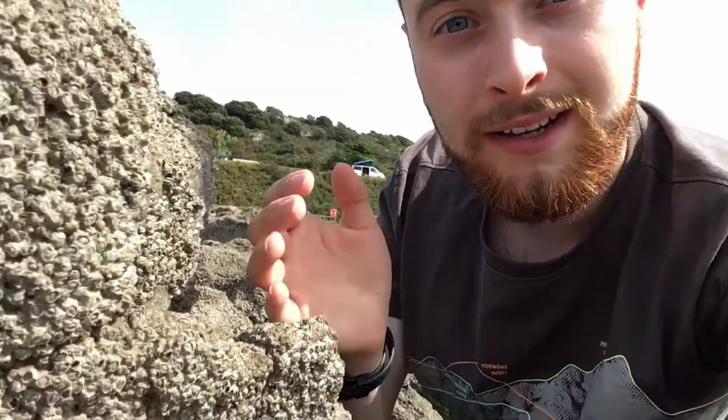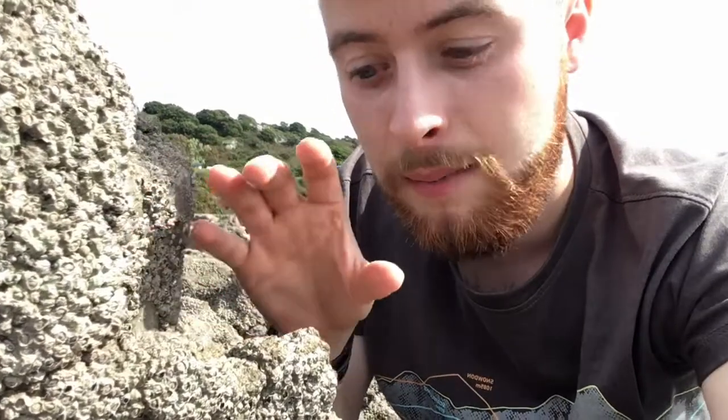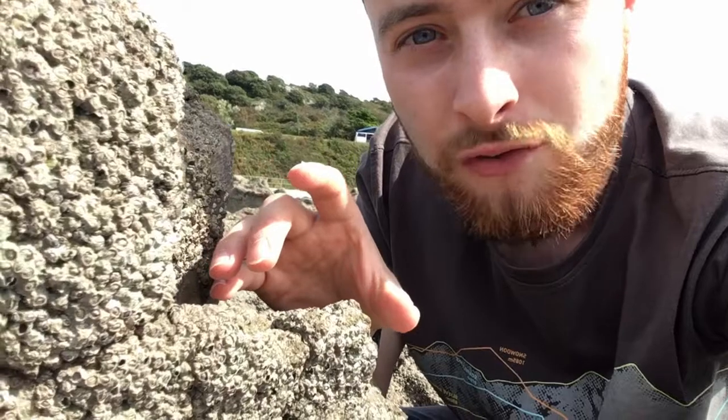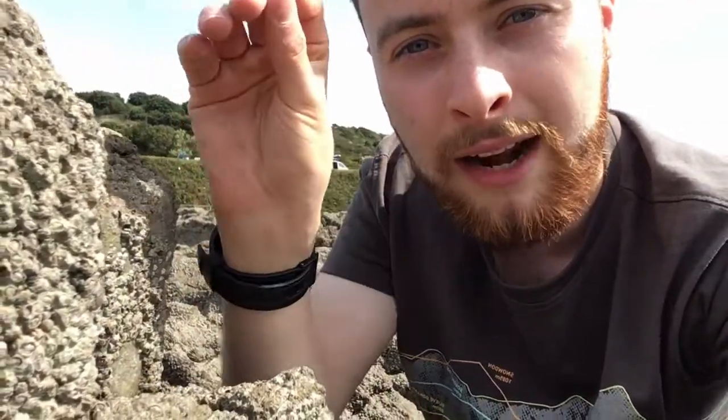When you come rock pooling, the first thing you notice is that everything is covered in something alive. Every rock is covered in limpets, periwinkles, or barnacles, such as these. These little things are fascinating because when they're young they're actually free swimming, but as they become adults they become cemented to the rocks. They're really difficult to identify, but if you look really closely at the plates there's a split. And out of these come these little modified legs. When they're covered in water, these modified legs — called cirri — will actually come out and grab any suspended food particles and take them back in to eat.